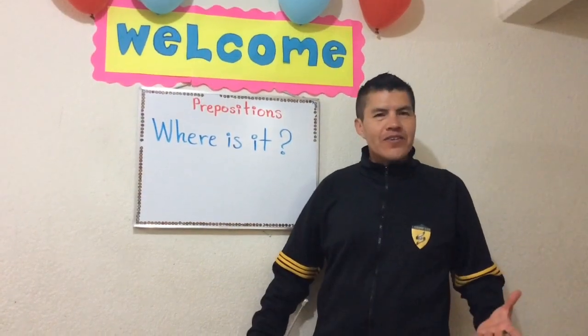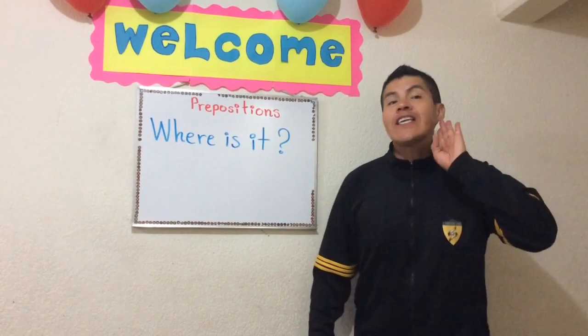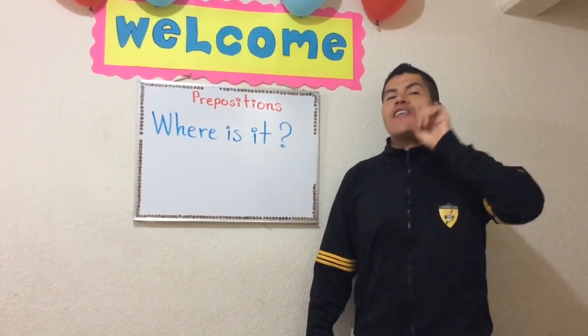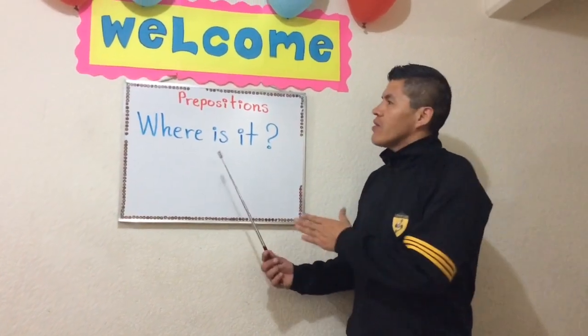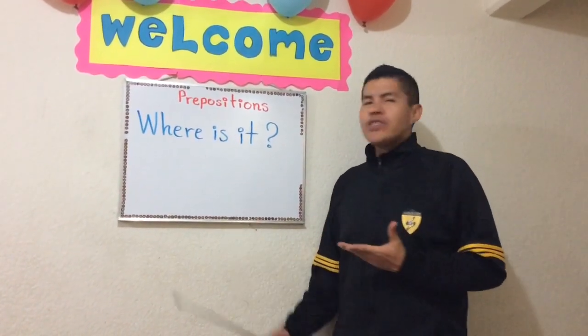Okay, students. Class, class. Yes, yes. Very good. Today we are going to practice the prepositions.